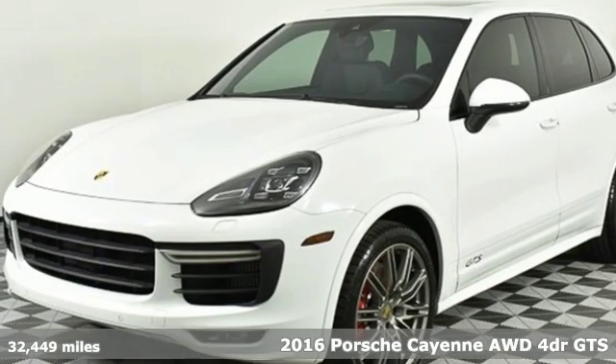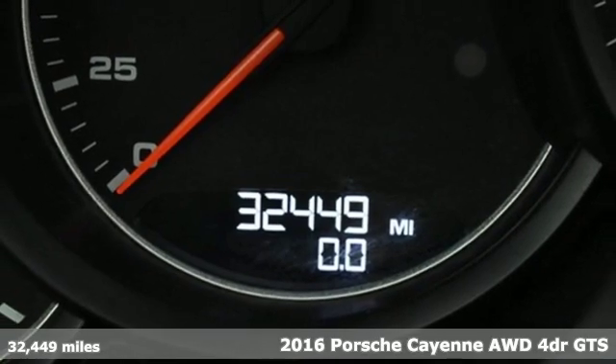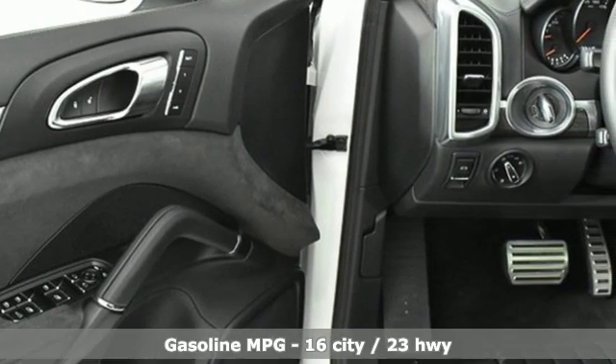It's a 2016 Porsche Cayenne. What happens when you spice up capability? This Cayenne is built to handle your logistical needs as well as your fervor for fun.